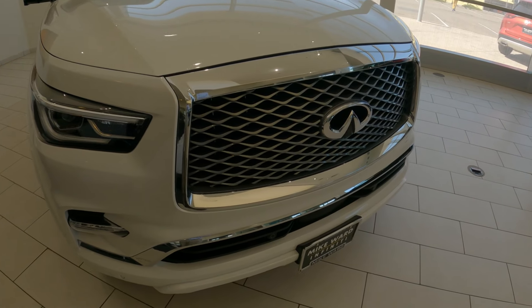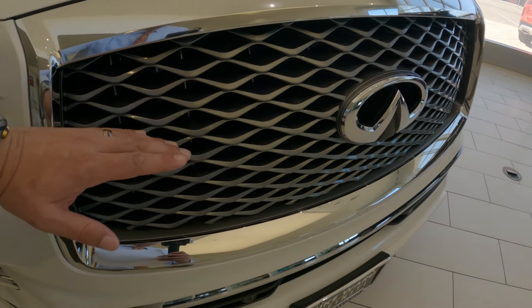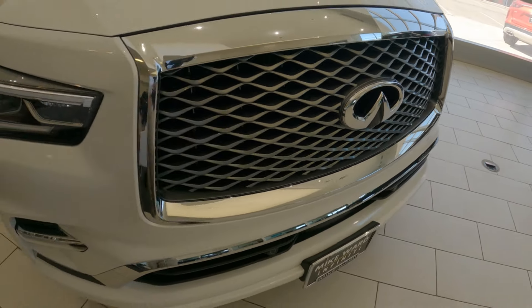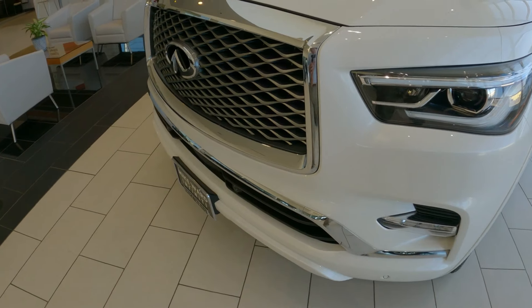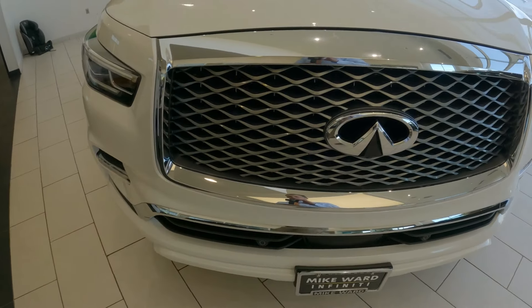Starting with the double arch grille, this has been a standard design feature in all Infinities. It's supposed to simulate a bridge over water, which is a common design element in Japanese art. Also with the grille is an homage to origami, part of a Japanese design element.